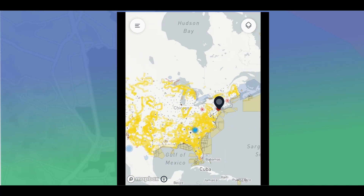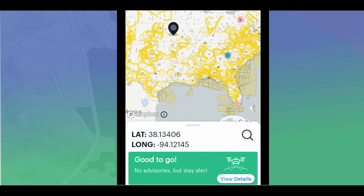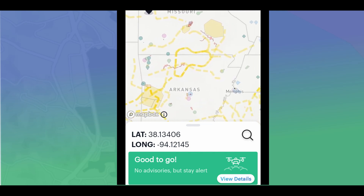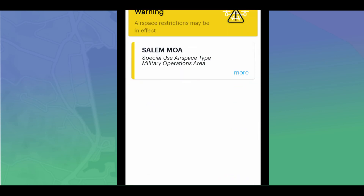Let's go back somewhere else in the middle of the country — we're good to go there. Let's zoom in and click on one of these yellow areas. It says: Warning — airspace restrictions may be in effect. Viewing the details shows this is a Special Use Airspace of type Military Operations Area.